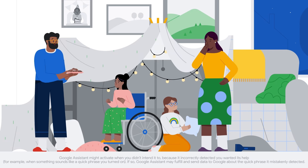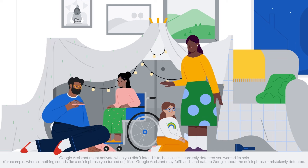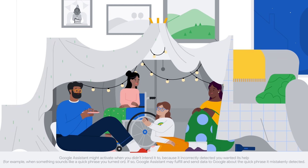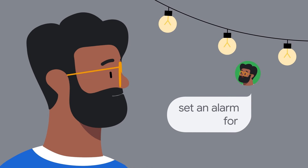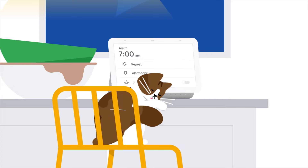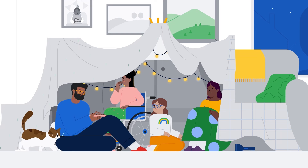Designed with your privacy in mind, Google Assistant will wait in standby mode until it detects an activation, which now includes any Quick Phrases you choose to turn on. Set an alarm for 7 AM. When in standby mode, Assistant won't send what you were saying to Google or anyone else.